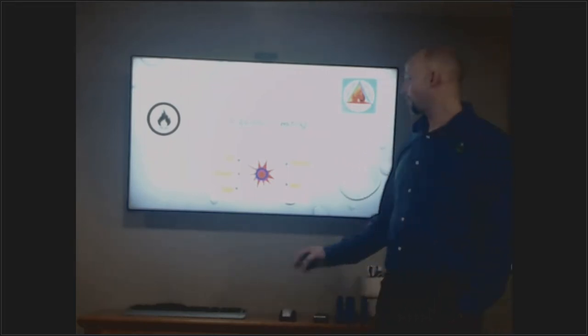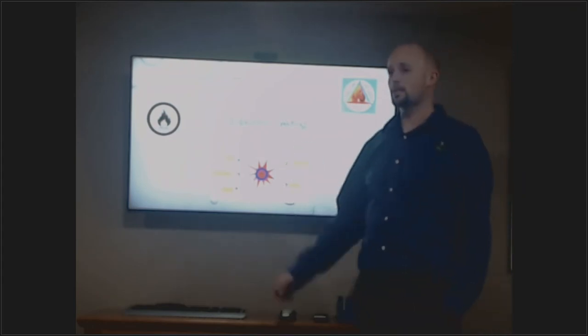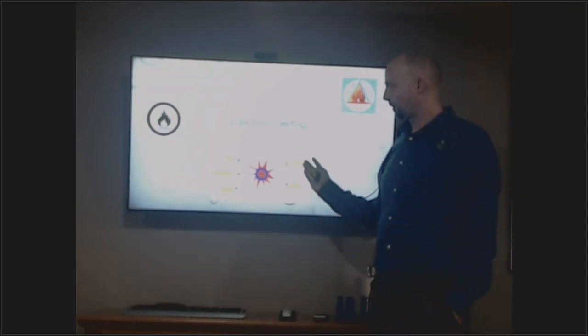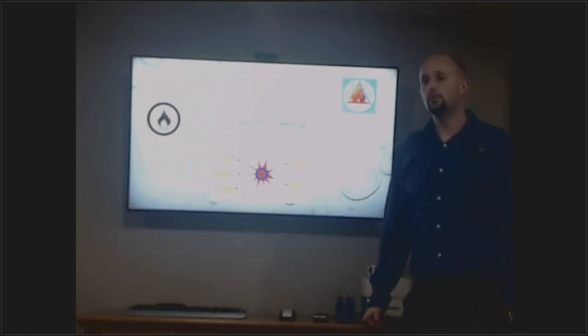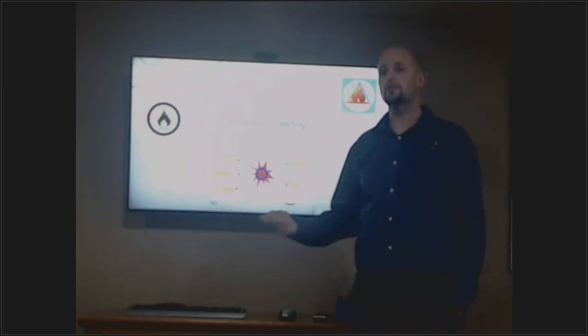Now that we've verified our gas pressures and water column are good, we're moving into combustion testing. This is something that's becoming more common — more people are actually doing combustion analyzing and testing on their boilers, furnaces, and equipment — and there are good reasons for that.